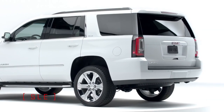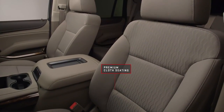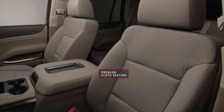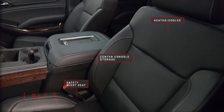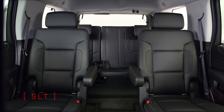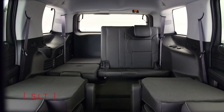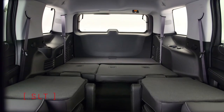SLT offers standard second- and third-row bench seating for driver and seven-passenger comfort, and the third-row bench seats fold flat for convenient storage. SLT upgrades to standard leather-appointed seating and adds second-row power-release fold and tumble seats for additional cargo and easy third-row access. It also adds a standard power-folding third-row bench seat.